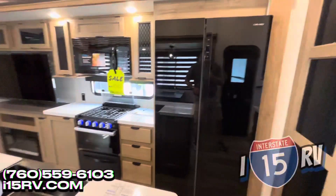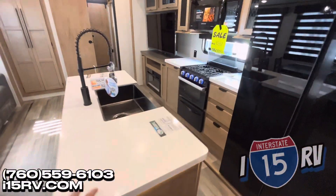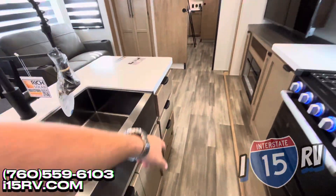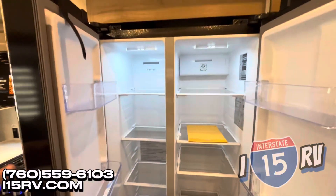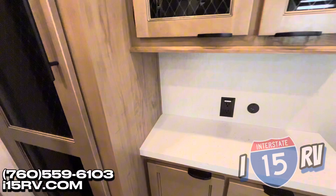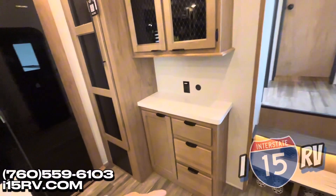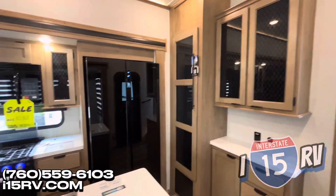So we're going to start here in the kitchen. You have a really nice island, really nice brushed stainless steel farmhouse sink. Plenty of storage down there, plenty of drawers. You have a nice residential-sized 12-volt refrigerator. Perfect space right next to it to put a coffee maker. Plenty of storage up above, nice large pantry, more drawer space, more storage space underneath. Really great utilization of storage.